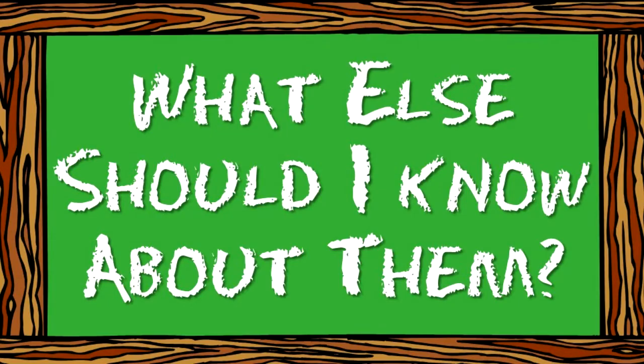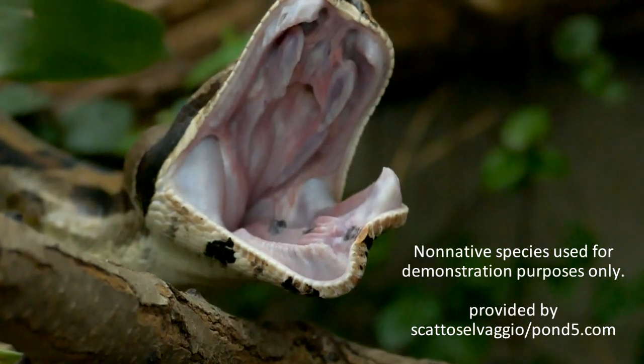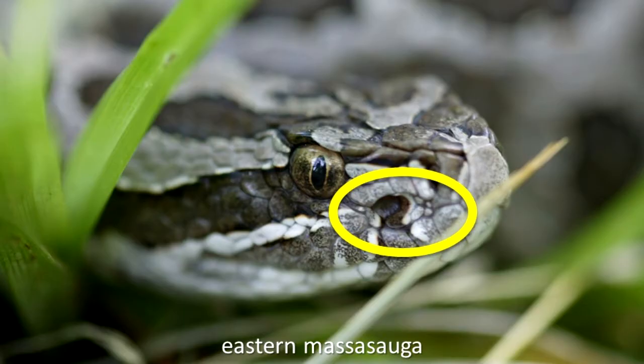What else should I know about them? Fangs are shed and replaced periodically. Juvenile venomous snakes have venom that is equal in potency to that of adult snakes of the same species, but they have a smaller amount of the venom. The tip of the tail in juvenile copperhead, cottonmouth, and massasauga snakes is yellow. The pits on the head are used to detect heat from warm-blooded animals like mice and other rodents and birds that make up most of their prey.